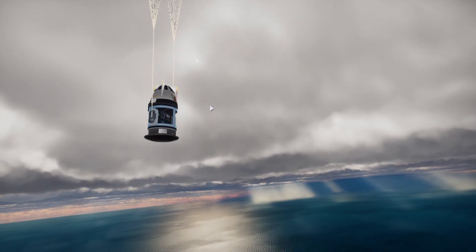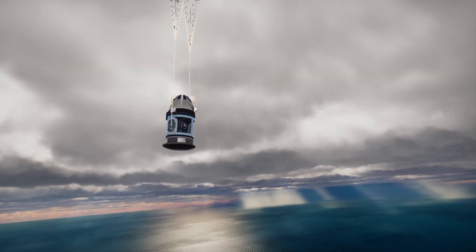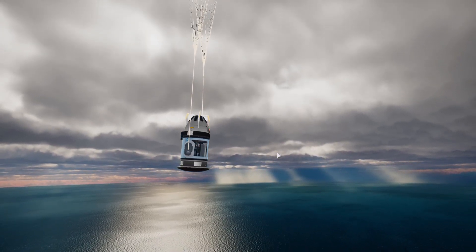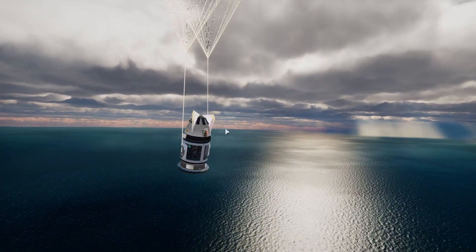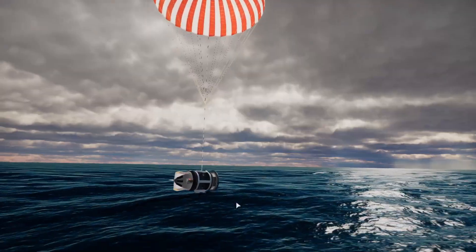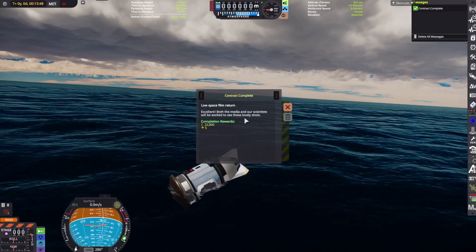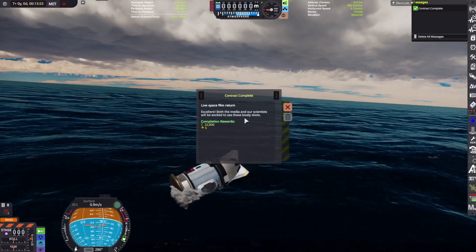It looks like R2-D2 with the sun shining through the clouds — tell me that does not look like R2-D2! But look at that image in the background too, it's just amazing. And the sound of the parachutes fully deploying as it comes in and safely splashes down. The low space film return — excellent! Both the media and our scientists will be excited to see these lovely shots.